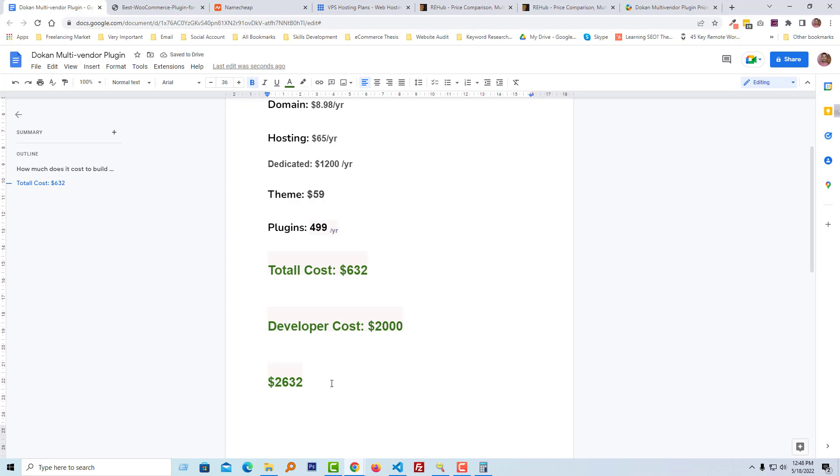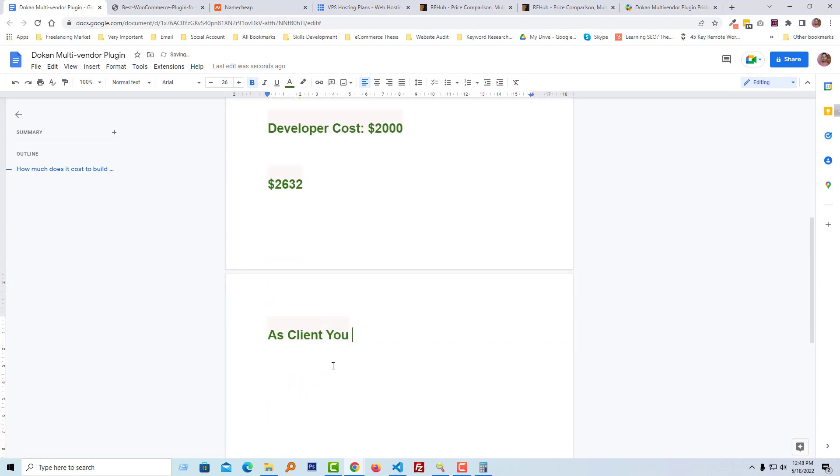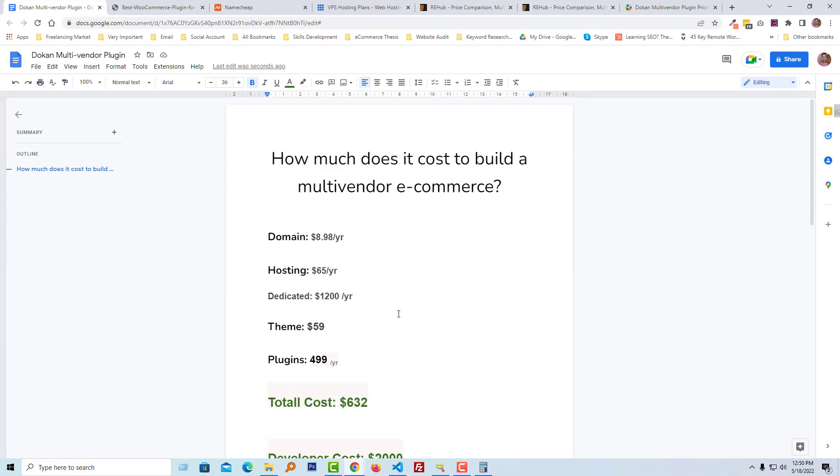If we estimate the developer cost at $2,000, then your total website cost will be approximately $2,632 to build your website at minimum cost. Now you have a full and clear idea about the cost to build a multi-vendor e-commerce website — both as a client and as a freelancer. As a freelancer, you get an idea of how much you can earn by building a multi-vendor e-commerce website and providing services to clients.